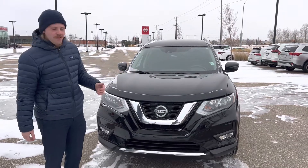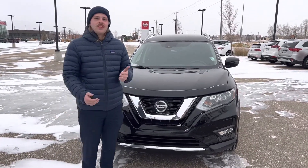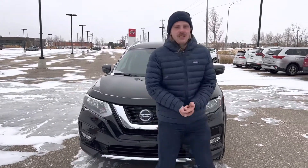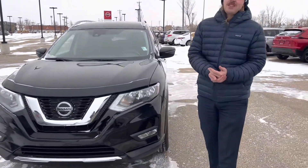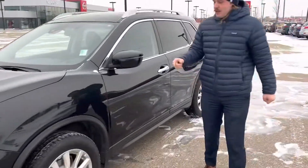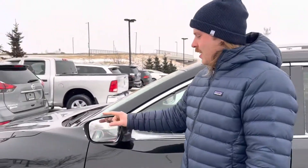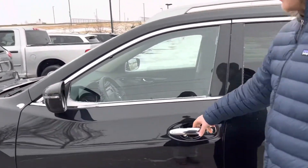It's black and it's got some cool features. Starting off here, you're going to have the front radar system, which works with your adaptive cruise control, front collision warning, and pedestrian detection. That front camera there is your lane departure warning. I've got some aluminum alloy rims on here, dual breakaway mirrors that are heated, and you're going to have keyless entry too.